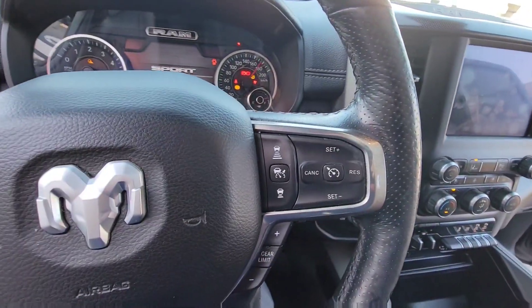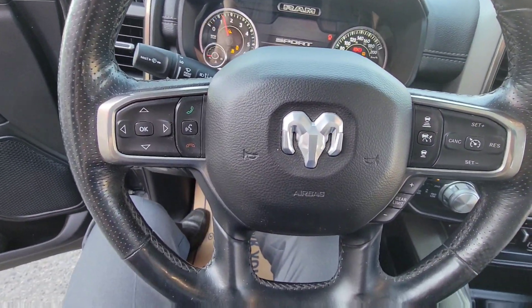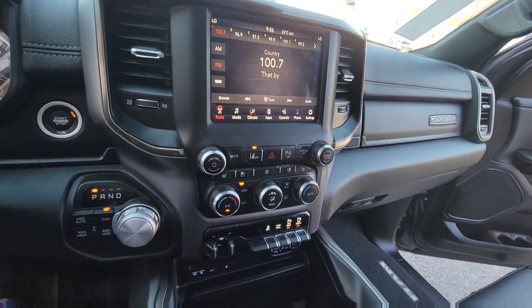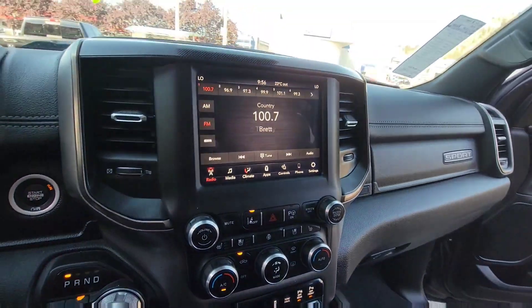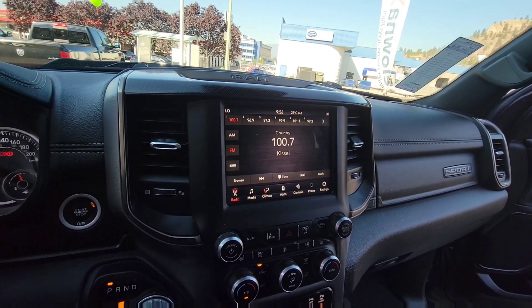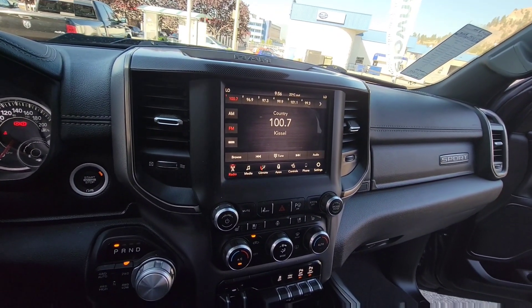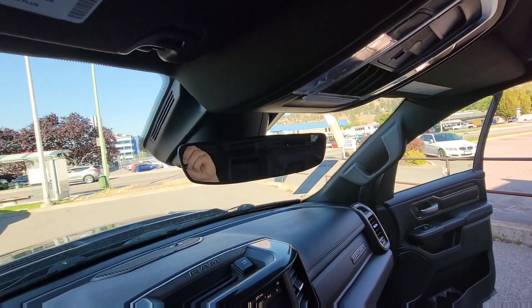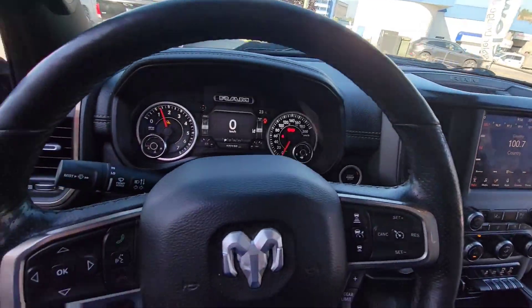This does have all the advanced safety tech their product offers, such as forward collision warning, adaptive cruise control, blind spot detection, emergency braking, lane keep assist. This is the 8.4-inch touchscreen with Apple CarPlay and Android Auto. Obviously four-wheel drive, parallel park assist, voice recognition, and mirror dimmer — this thing is fully loaded, beautiful pick.